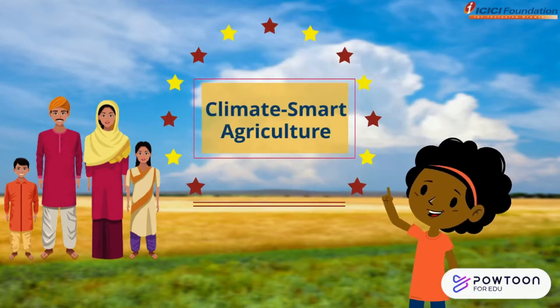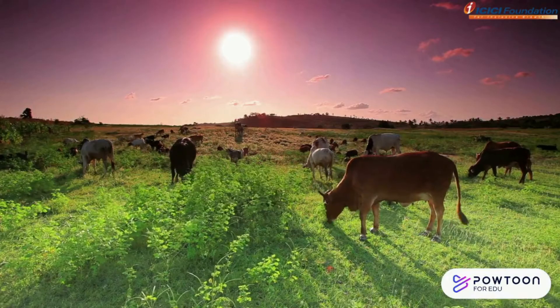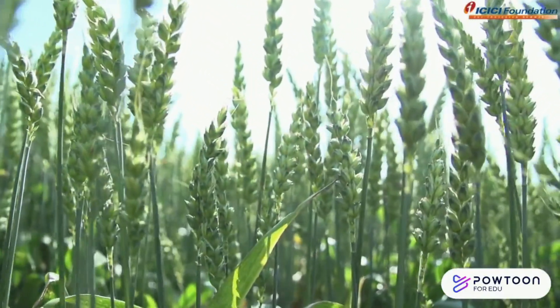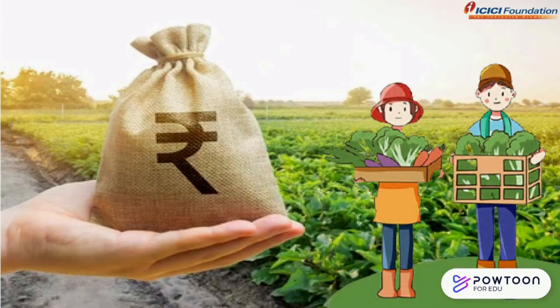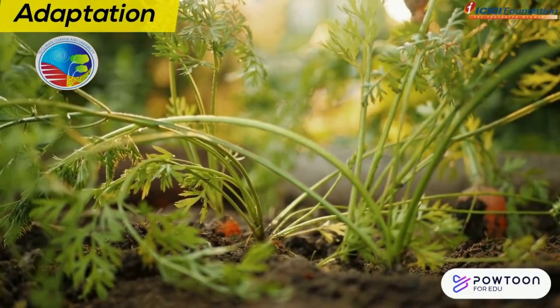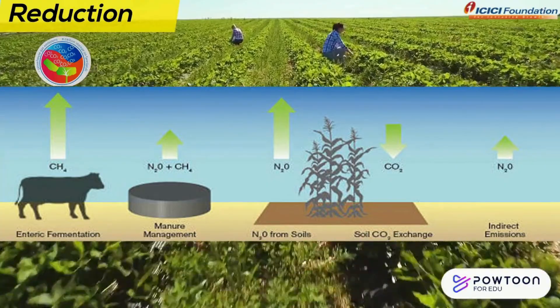The answer: Climate Smart Agriculture. Climate smart agriculture aims to help find new ways to adapt and thrive under climate change. It's based on three interlinked goals: Productivity, Adaptation, and Reduction. The first is all about increasing agricultural productivity and income on a continuous basis. The second talks about helping food systems and farming livelihoods to be more adaptable. And the third talks about minimizing agriculture greenhouse gas emissions.